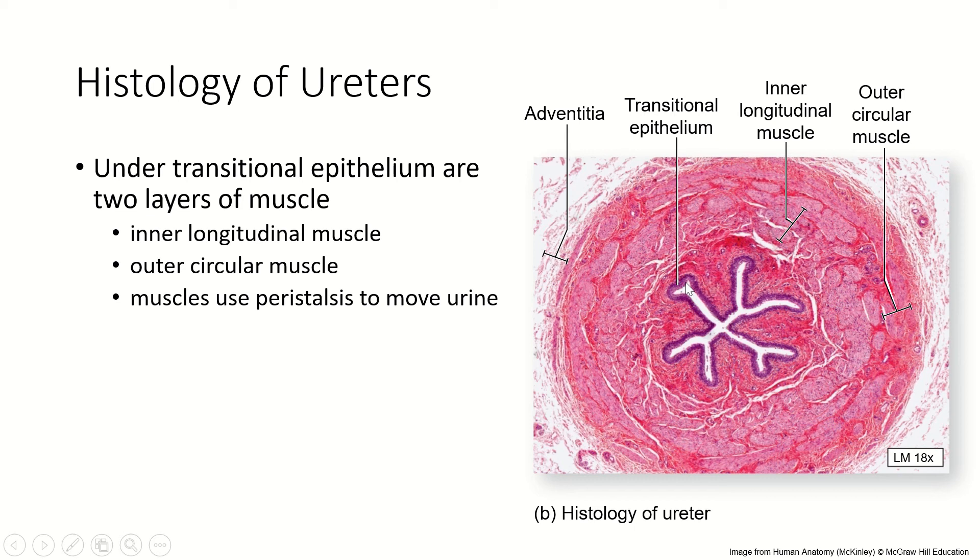You can see this thick layer of transitional epithelium surrounded by a lamina propria, and then two layers of muscle. Just like the digestive system, these muscles do peristalsis to move the urine from the kidneys to the bladder — even if you are upside down, lying down asleep, or whatever. That's important because if urine stays in the kidneys, it can cause kidney stones or an infection.